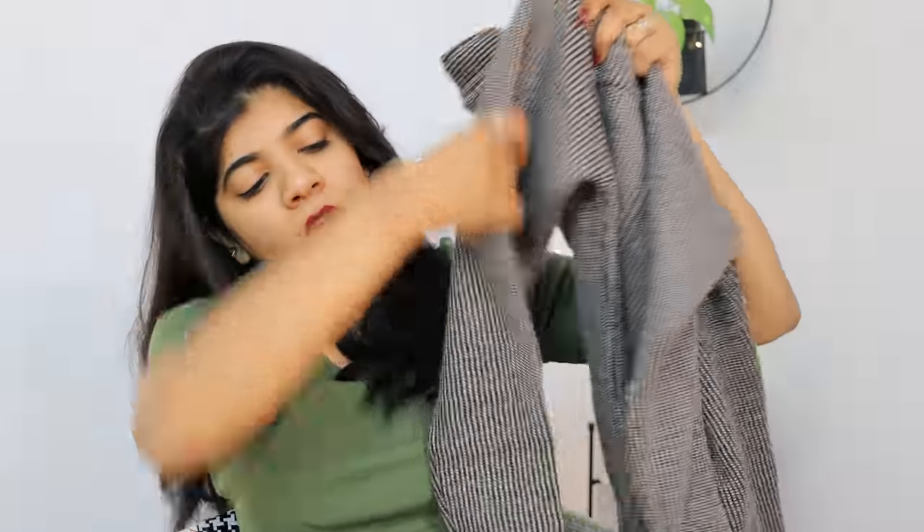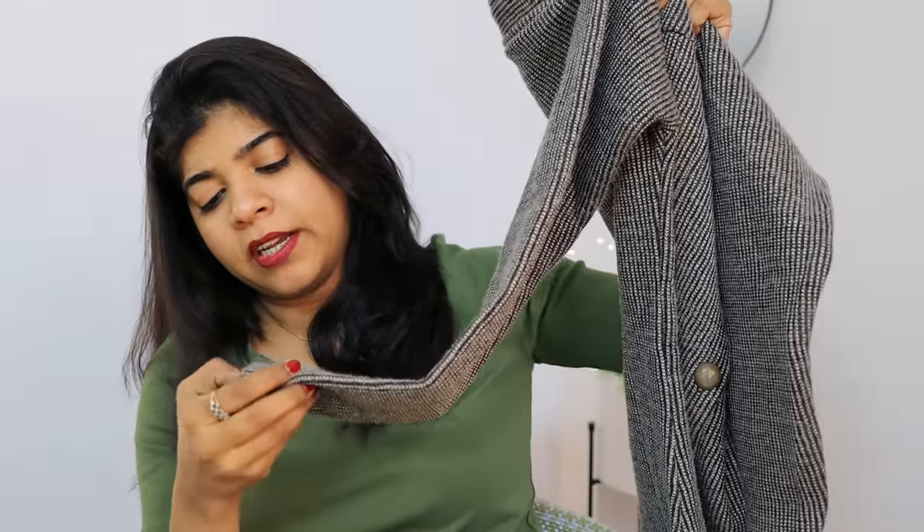The color is pretty. This is the next blazer and it's a little thick material — it's like a sweater plus coat in that fabric.